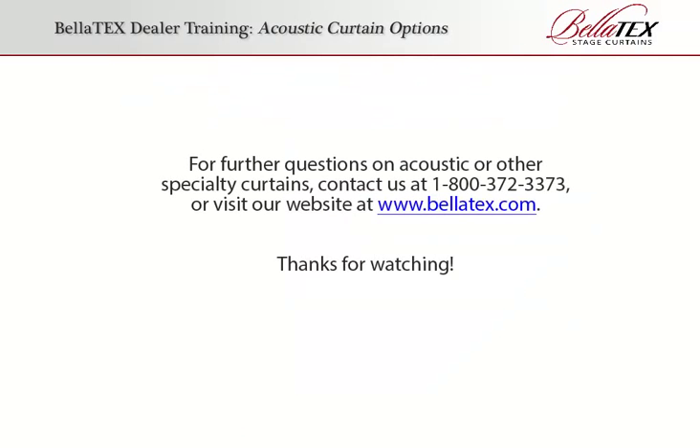For further questions on acoustic or other specialty curtains, contact us at 1-800-372-3373 or visit our website at bellatex.com. Thanks for watching!